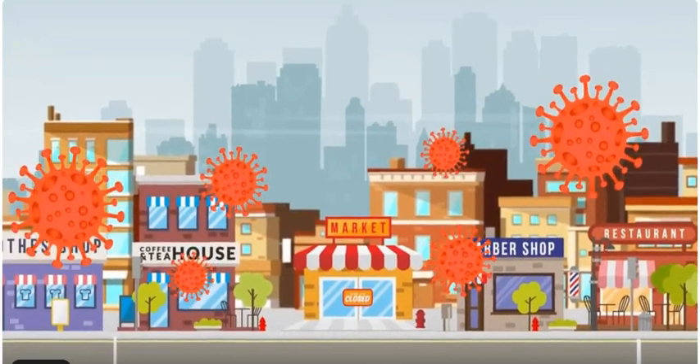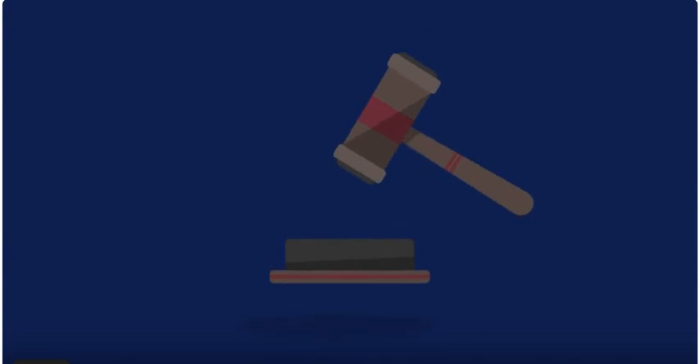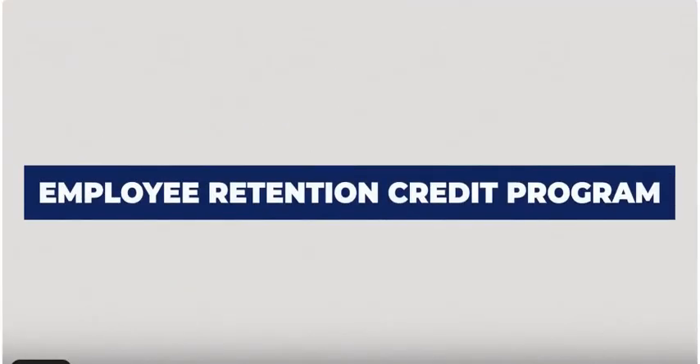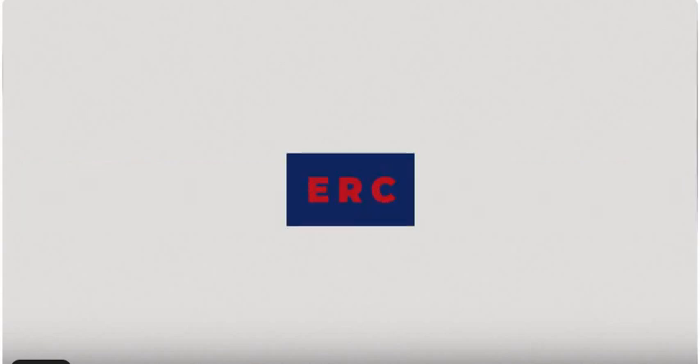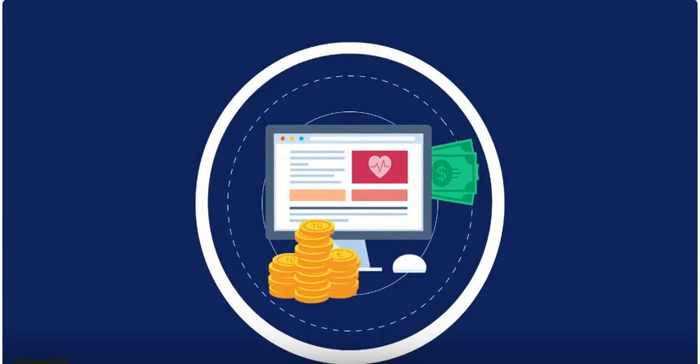In light of the significant impact the COVID pandemic has had for many businesses, large and small, the federal government has enacted various programs to help businesses recover. Have you heard of the Employee Retention Credit Program, ERC? The ERC is a grant, not a loan, that you can claim for your business based on qualified wages and benefits paid to your employees.